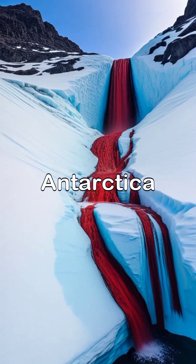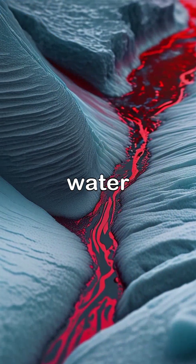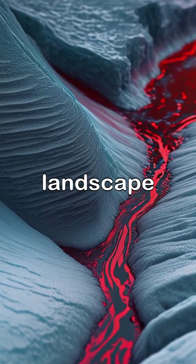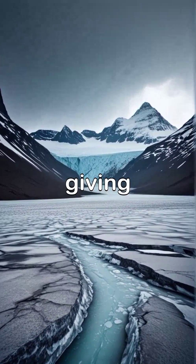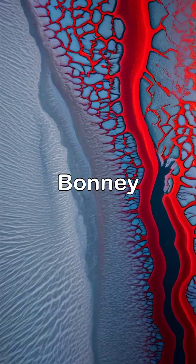In the remote wilderness of Antarctica lies Blood Falls, a striking waterfall that flows with vibrant red water creating an incredible visual spectacle against the backdrop of the icy landscape. This mysterious phenomenon is the result of iron oxide giving the waterfall its eerie blood-like color as it streams down from the Taylor Glacier into Lake Bonny.